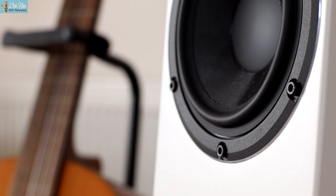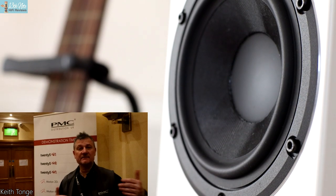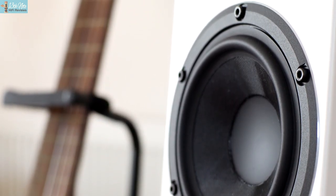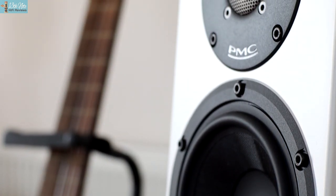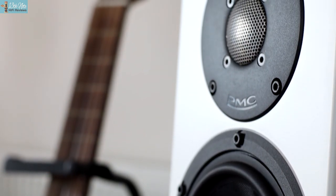Unfortunately, PMC wouldn't be using me as a reviewer, although Keith Tong, their marketing guy, did do a quick piece to camera for me at the Bristol Hi-Fi show in February. They tend to only use establishment reviewers who won't say anything or much wrong, so bear that in mind of all the PMC reviews you check out.